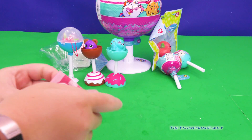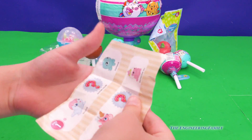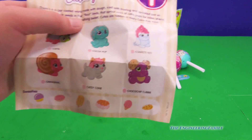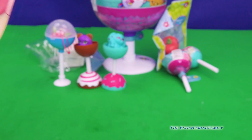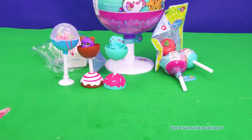Now let's open this up. We got Coco Pop! Cute little Coco Pop. Let's see why they call it Pop — because he's so cute. I love puppies.